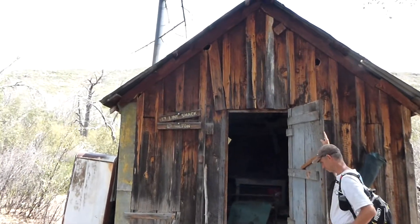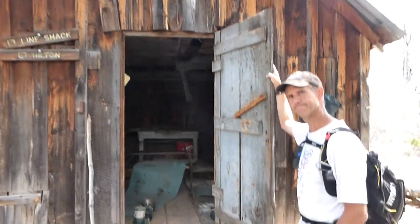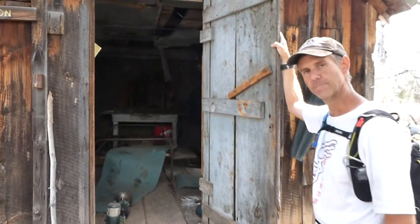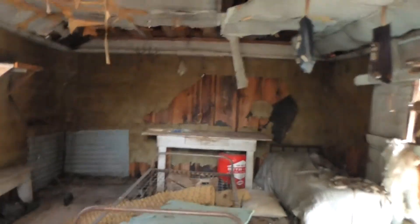Here we are down at the LF line shack, also known as the Hilton. Thank you for getting the door, my good man. We'll give you a little tour of the inside here.